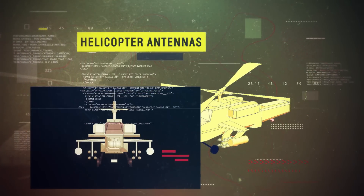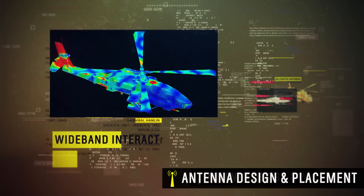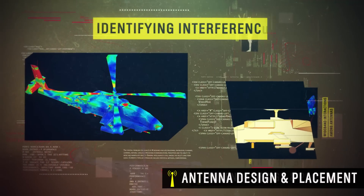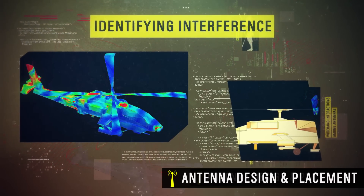A helicopter, for instance, uses several antennas with independent frequency bands. ANSYS computes wide-band interactions among these antennas and can identify interference occurring at both in-band and out-of-band frequencies.